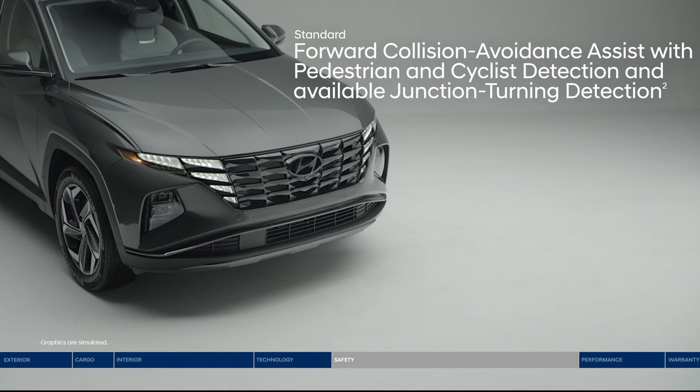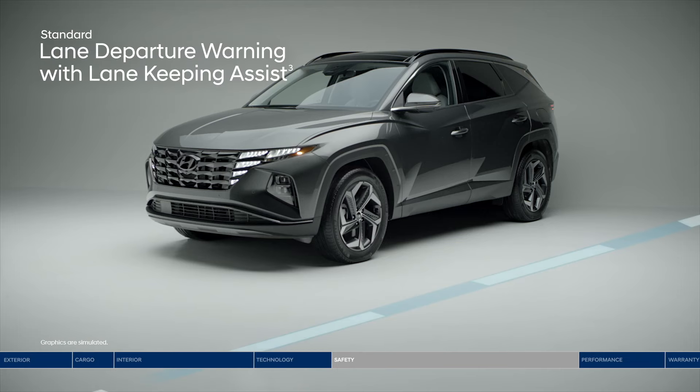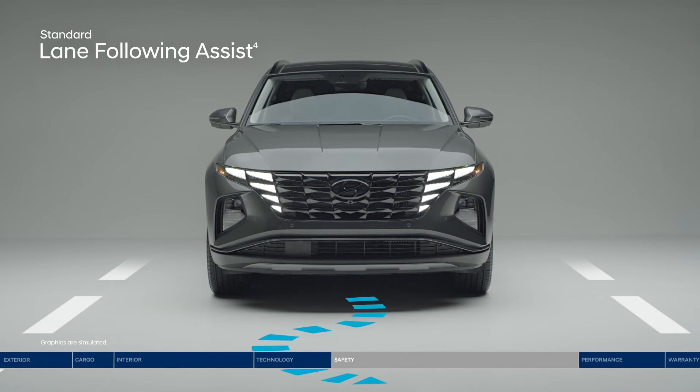Forward Collision Avoidance Assist warns you of a potential collision with a vehicle, pedestrian, or cyclist. If you don't stop in time, emergency braking can be applied. When approaching a busy intersection, junction turning detection can help make left turns safer. If you drift outside your lane, lane departure warning with lane keeping assist will alert you with audible and visual cues, and the system can also gently correct your steering to help you remain within your lane. Lane following assist can further help keep the Tucson continuously centered between the appropriate lane markings.